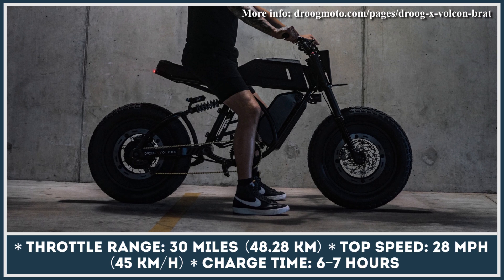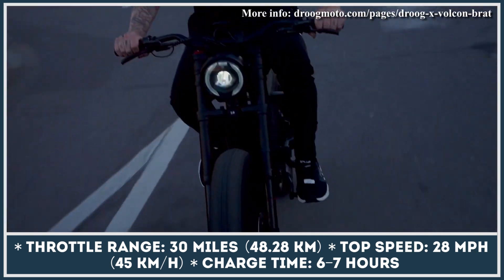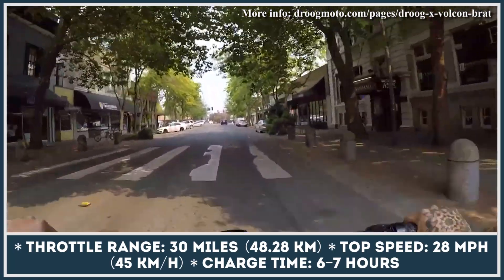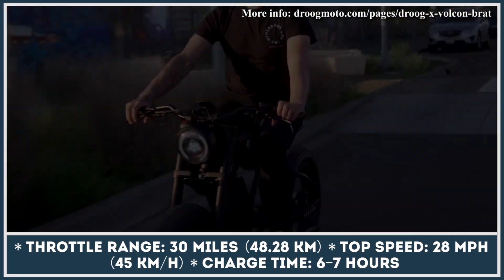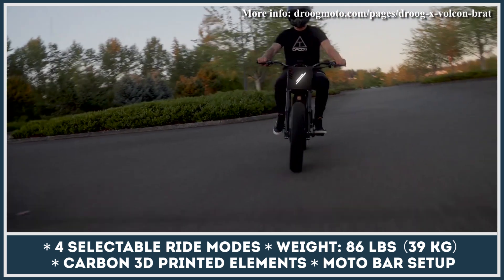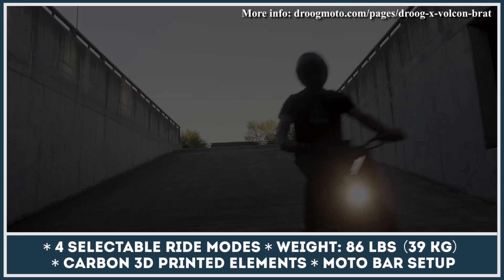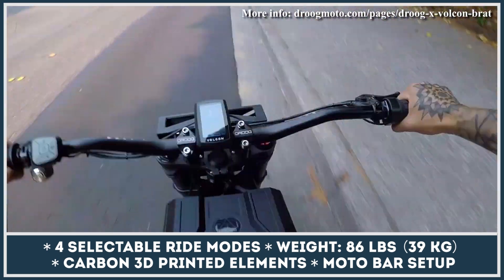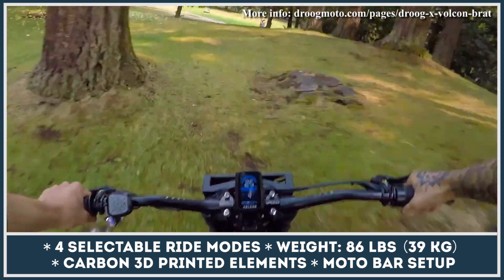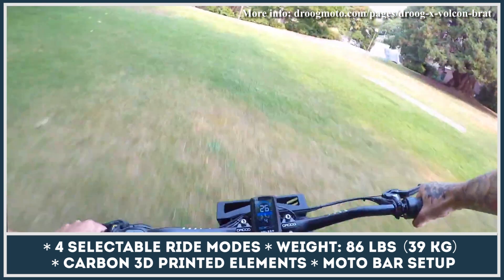In terms of performance, the bike is still powered by a 750-watt hub motor. It draws energy from a 48-volt, 15.6-amp-hour battery pack, giving you up to 70 miles of range. The bike comes with a smartphone app that lets you switch between four different performance levels or unlock the off-road mode that gives you 28 mph speed capabilities. Droog Moto also introduced a fully adjustable suspension and improved brakes with oversized wave rotors and Magura MT7 calipers.